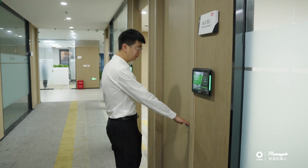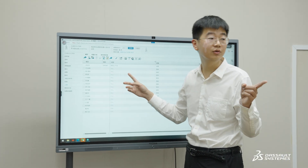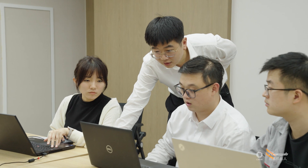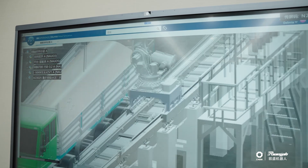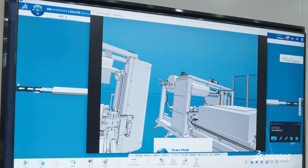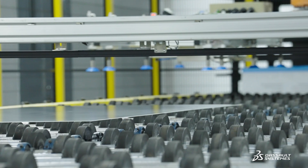We realized we needed standardized processes to avoid making mistakes and duplicating our work. Now that we've implemented the 3DExperience platform, our solution team can quickly create a solution specification book and layout diagram that meets our customers' individual needs when we receive a project brief. DELMIA's virtual validation is very important for us — customers love this feature because they can visualize whether the production line's design meets their specific requirements before production.